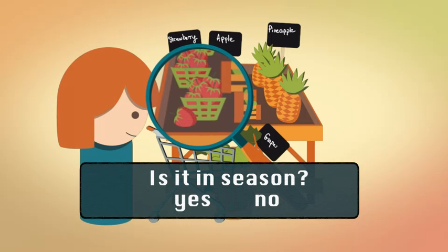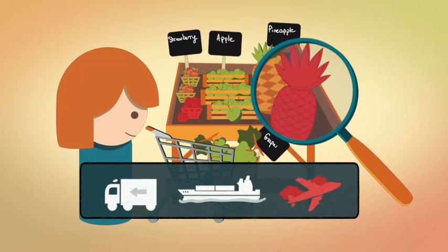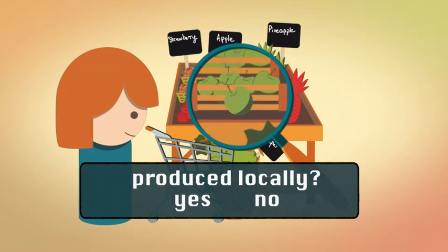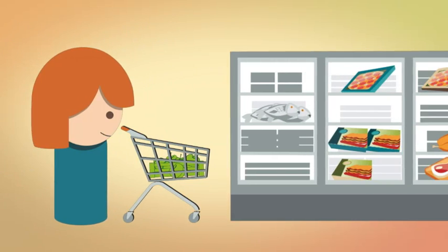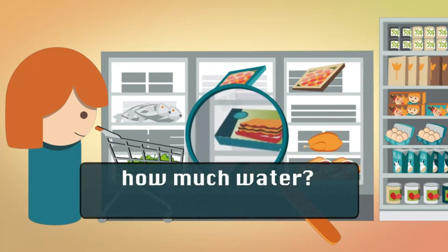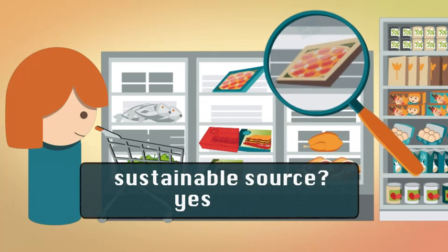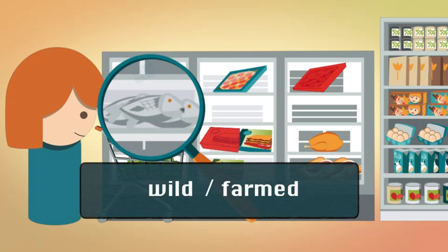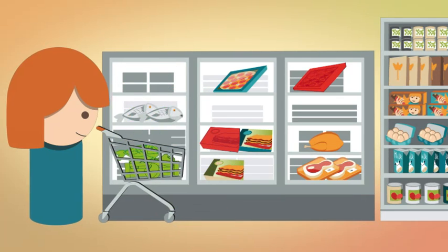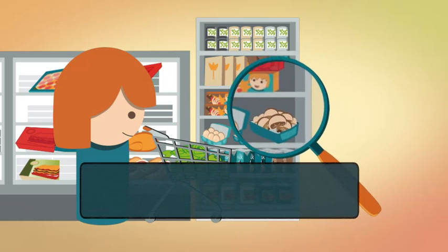Is it in season? Was it transported a long distance? Is it produced or grown locally? How much water was used in its production? Does it come from a sustainable source? Or is it wild or farmed? Does it have a lot of unnecessary packaging? Was it grown indoors or outdoors?